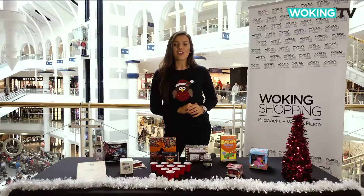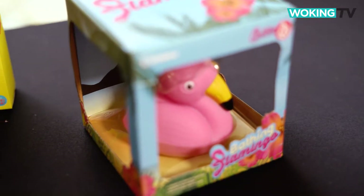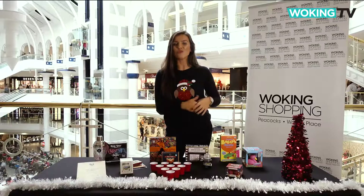Finally, make bath time flaming fabulous with this bathing flamingo, £6 from Debenhams. Looking for more inspiration? Check out one of our other gift guide videos right here on Woking TV.